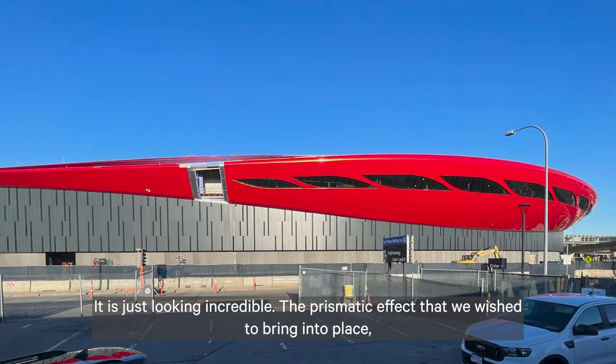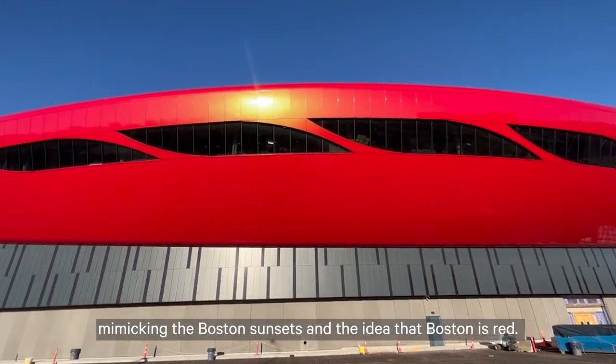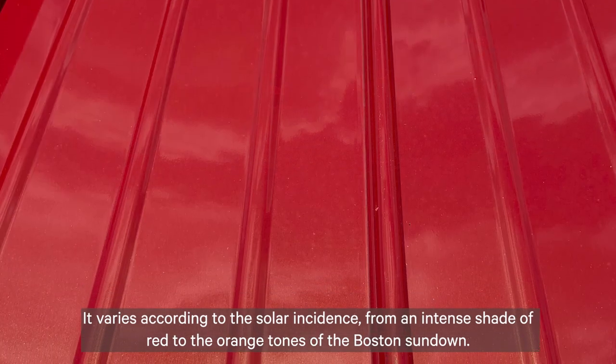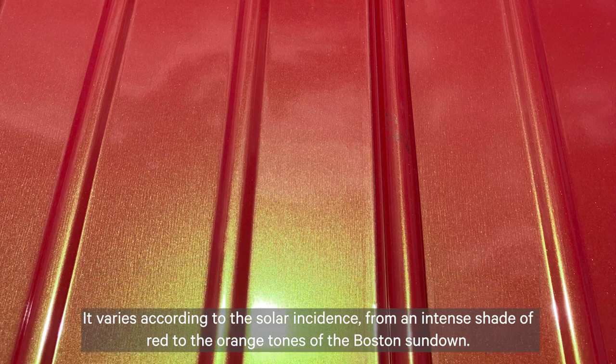It is just looking incredible. The prismatic effect that we wish to bring into place, mimicking the Boston sunsets and the idea that Boston is wet — it varies according to the solar incidence from an intense shade of red to the orange tones of the Boston sundown.